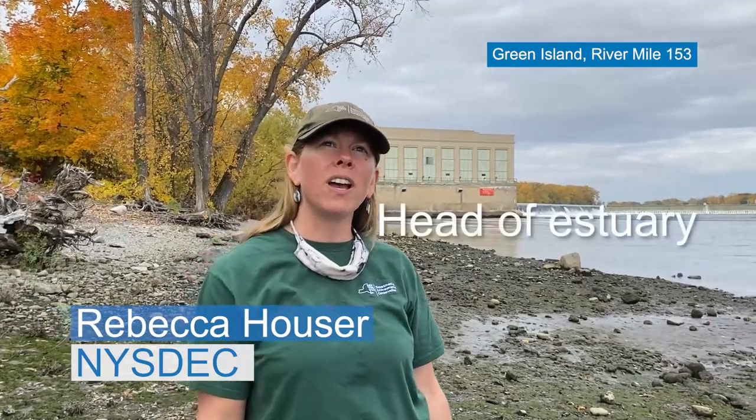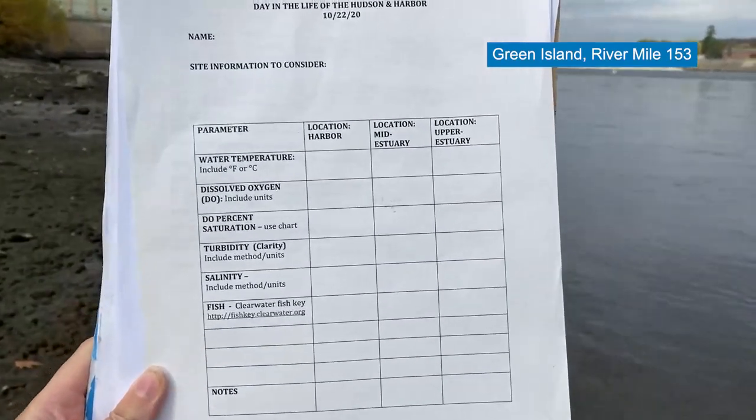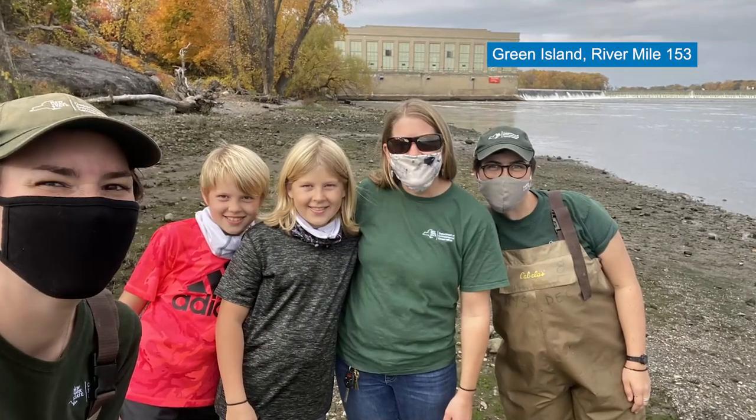We are here in Green Island at the head of the Hudson River Estuary, looking directly at the Troy Dam. New York Harbor and the Atlantic Ocean are 153 miles south from here. We're going to learn about the water, the amazing creatures that call the Hudson their home, and some of the diverse waterfronts around the area. Two other videos will help you compare what you find here to other parts of the estuary, all recorded on the same day in October 2020. We're going to look at lots of water quality parameters and fish, so you may want to have your data collection form with you. Today you are the scientist — make sure to record what you see and hear. Pay special attention to water temperature and dissolved oxygen levels.